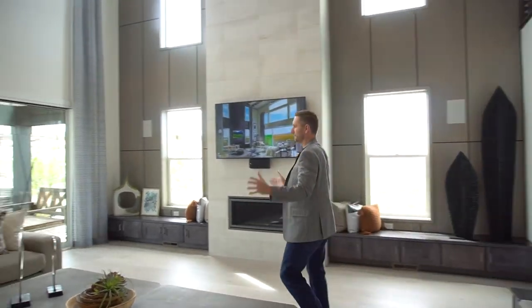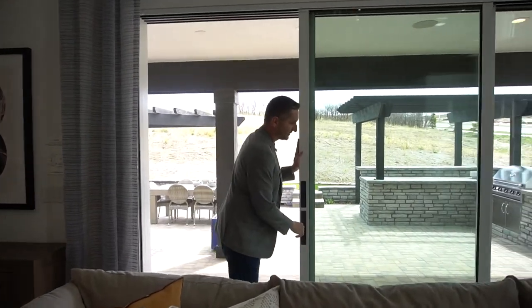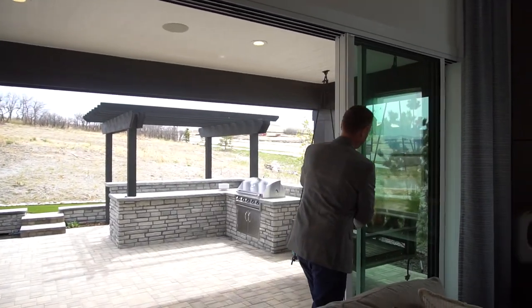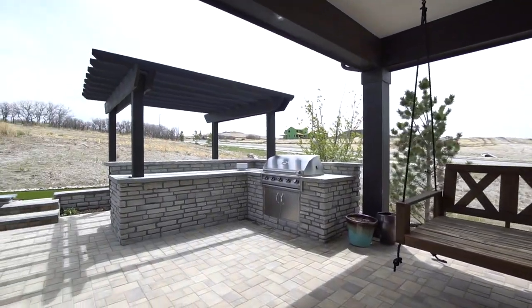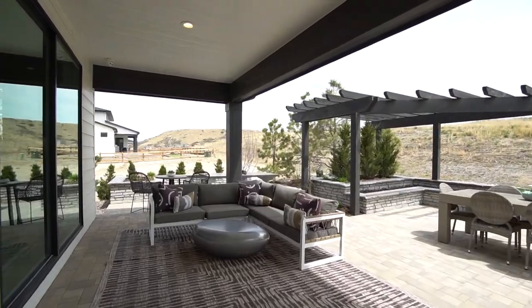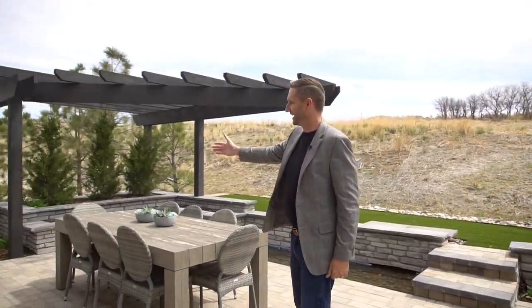One of my favorite parts of the house is this multi-slide door, which converts your indoor space and matches it with your outdoor space. They really showed a lot of different options for what you can do with your outdoor space — a nice built-in grill and patio area, eating areas, sitting areas, and check out that ping pong table.